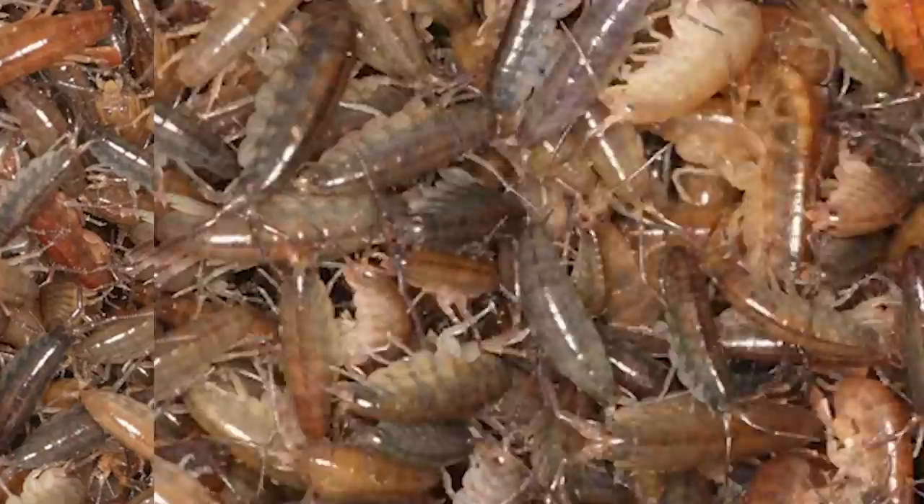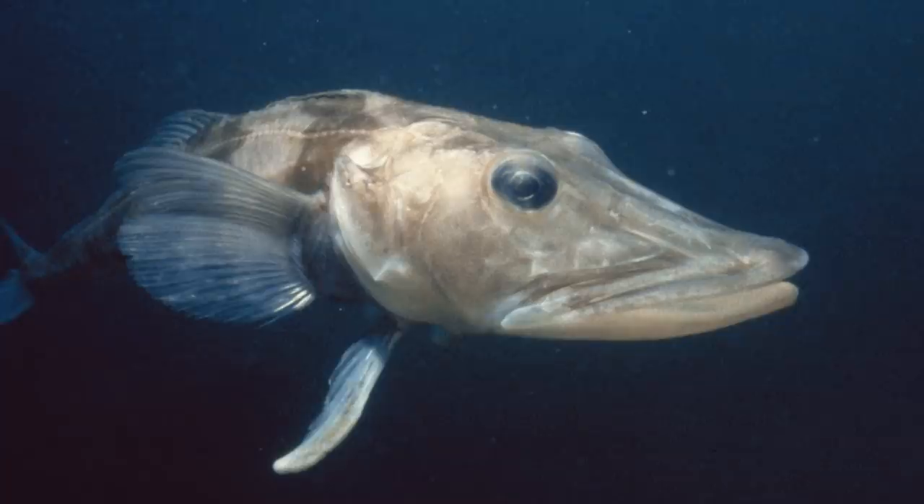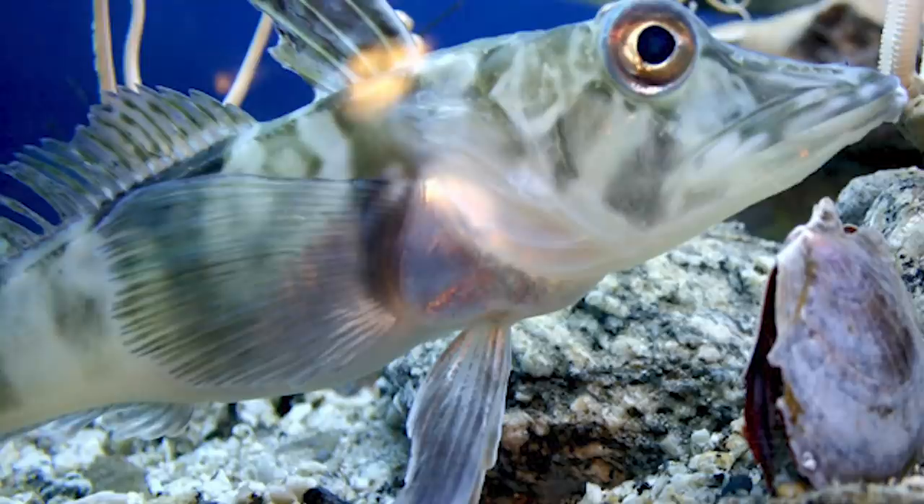Number 9: ice fish. Fish that are icy — yes, here we go. Now we're back on track. This makes much more sense for Antarctica. Ice fish didn't get their name because they live in a place full of ice — they literally are the most cold-blooded creature on the planet. Aside from your ex, of course. They can adapt their body temperature to the water and stay cold. They stay frosty, my friends.